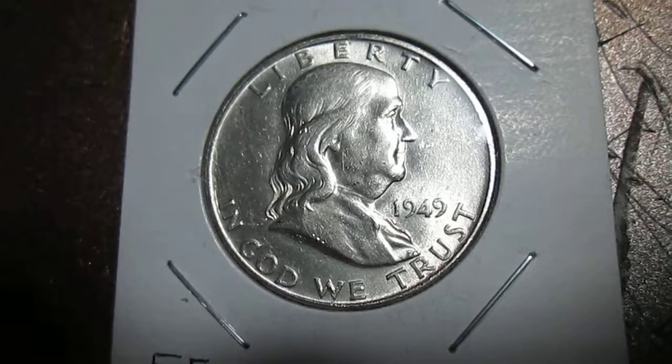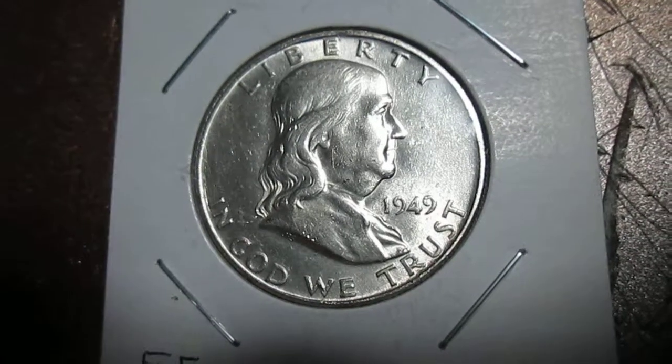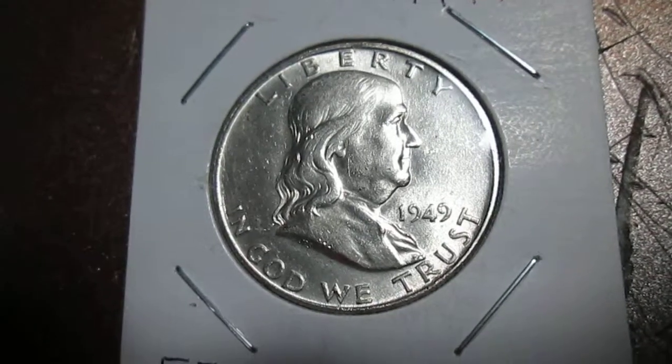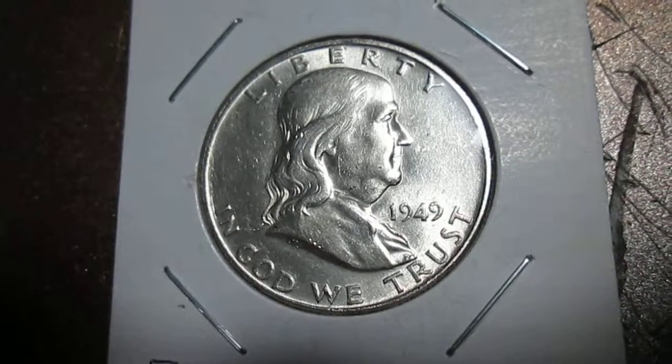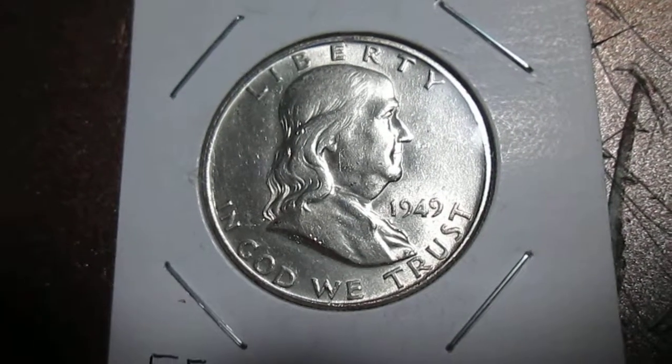Silver is used in dental work, fillings and such. Bullion is another use — people collect silver coins or save silver as an investment or a preservation of wealth.